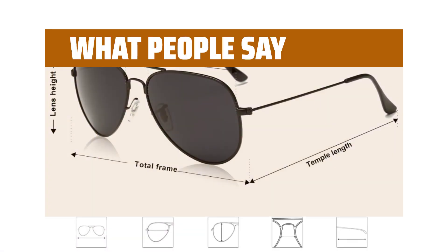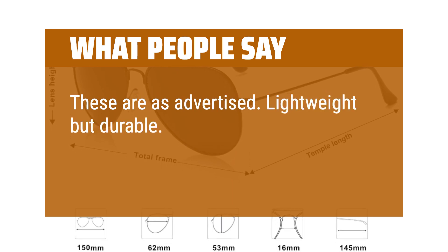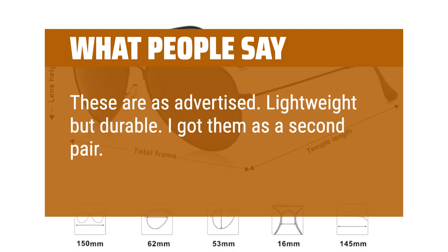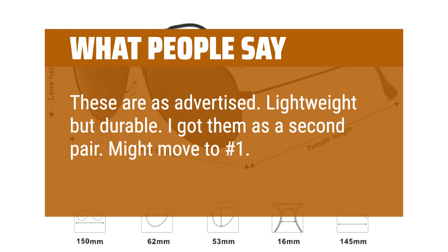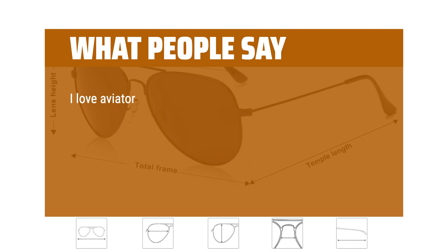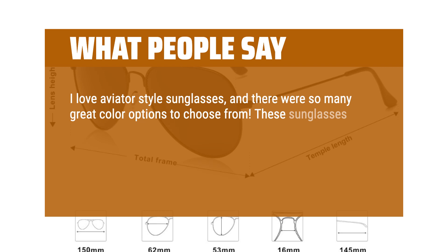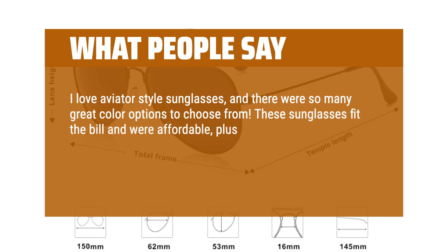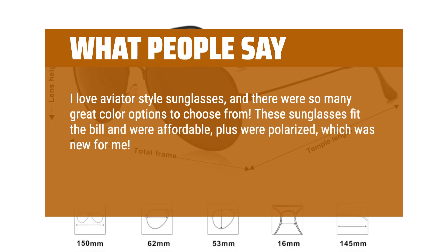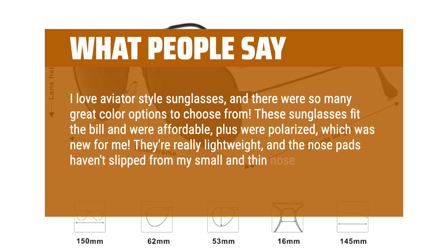What people say: These are as advertised — lightweight but durable. I got them as a second pair and might move them to number 1. Price was right as well. I love aviator style sunglasses and there were so many great color options to choose from. These sunglasses fit the bill and were affordable, plus were polarized, which was new for me. They're really lightweight, and the nose pads haven't slipped from my small and thin nose.